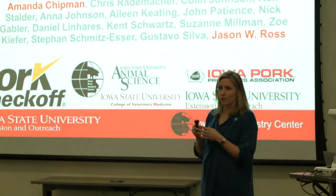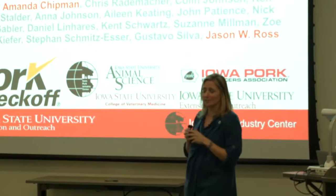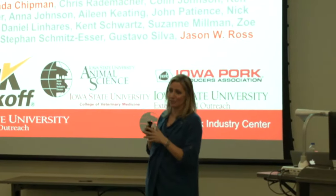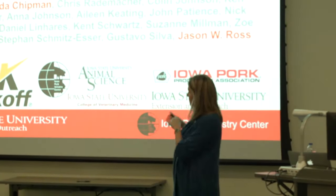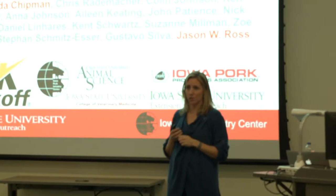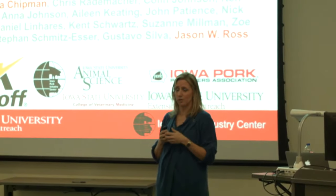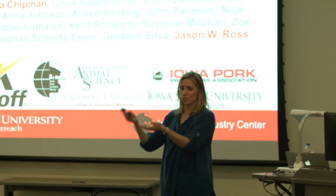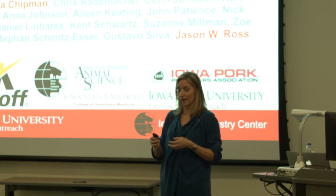I want to thank Amanda Chipman and Jason Ross at Iowa State. The slides I'm using tonight are really their slides that they've been using to present their data. They were gracious enough to let me use them to show what is in their final report from years of research on prolapses, and I'll show you what we have in a collaborative grant going forward.